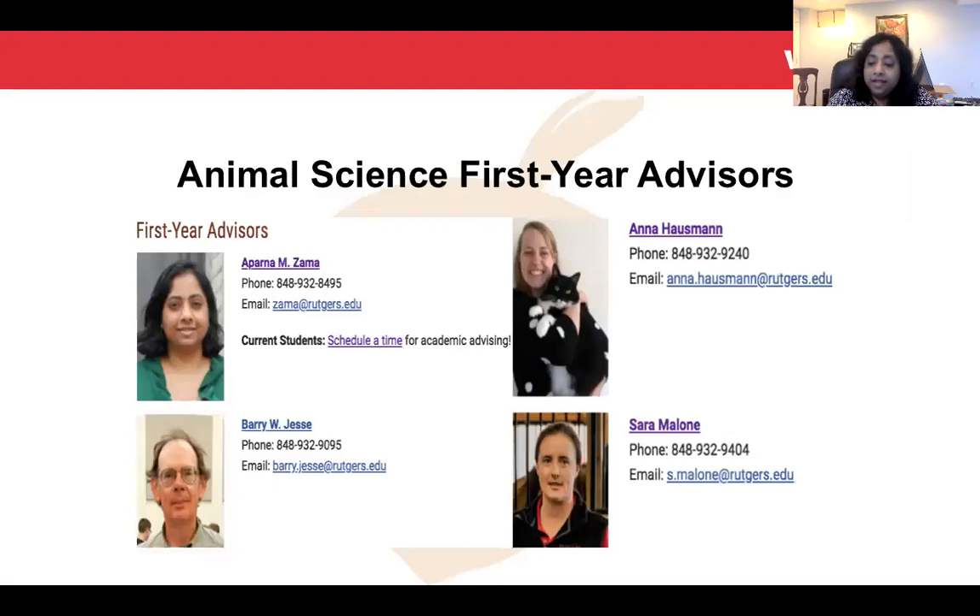There are three other first-year advisors in our program because we are a very large program with many advisors who can help you. Their information is on our Animal Science website — there's me, Dr. Jesse, Dr. Hausman, and Dr. Malone, and all their information is listed here. Please feel free to email us or call us — we are here to answer your questions. Thank you for listening.